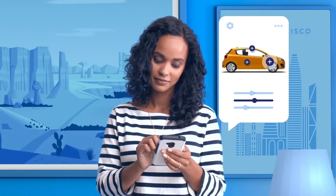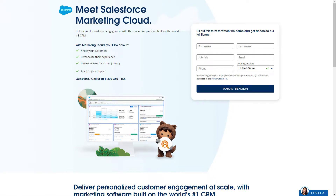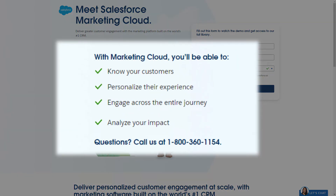Salesforce is a huge player in the CRM world, but they also have a suite of other tools. One of these tools, Salesforce Marketing Cloud, aims to help users know their customers, personalize their experience, engage across the entire journey, and analyze their impact.